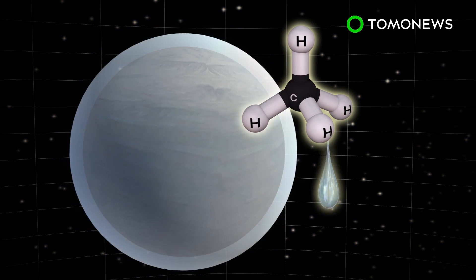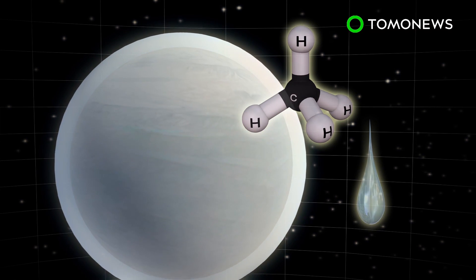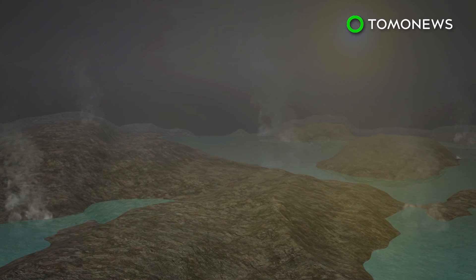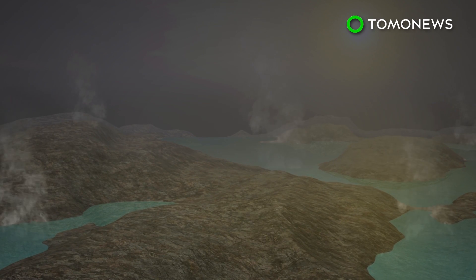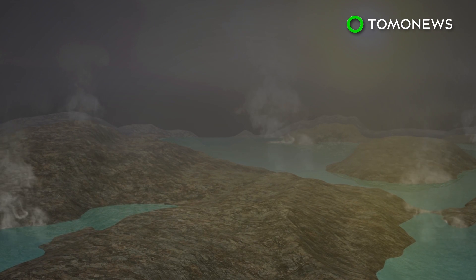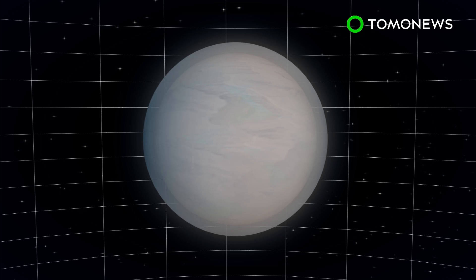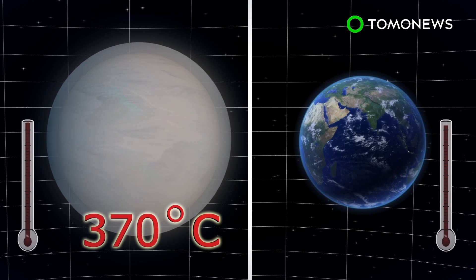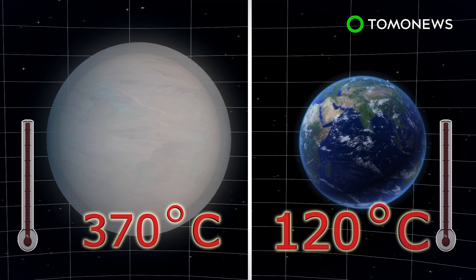Dubbed Super-Earth, the planet is believed to be surrounded by a thick atmosphere rich in water or methane, or potentially both. Scientists say one possibility is that GJ1132b is a water world with an atmosphere of hot steam. But with a surface temperature of 370 degrees Celsius, the world is unfortunately not habitable, as life on Earth has only managed to survive in up to 120 degrees Celsius.